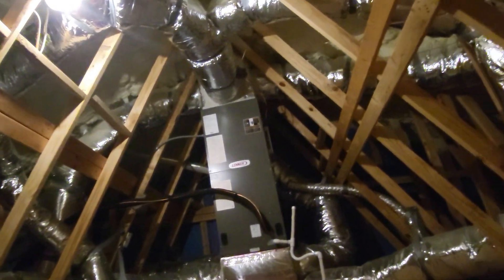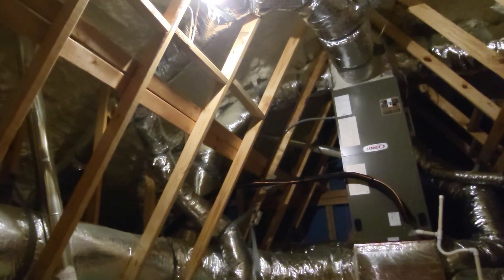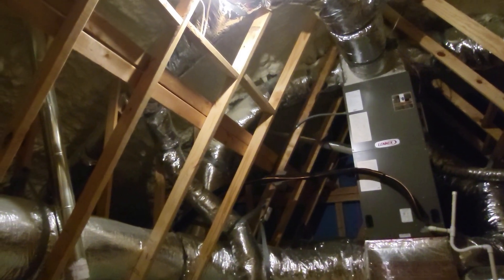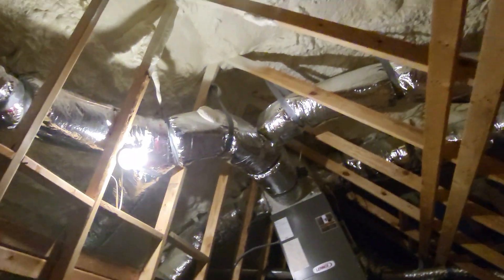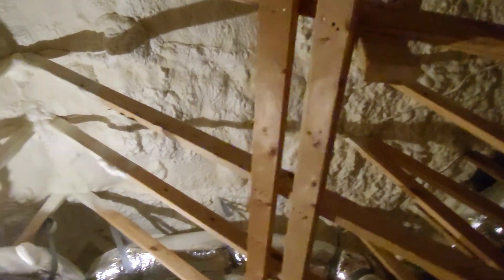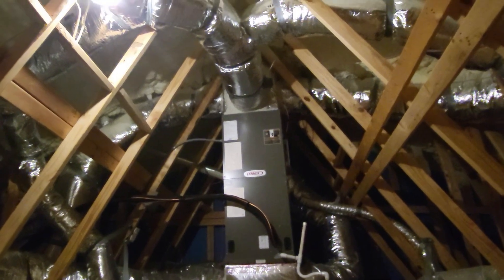Let's talk insulation. This one can vary depending on where you live, what region, and what code book you're using — but it's definitely in my top five. They may choose to spray foam the roof line, or in most cases you'll see batts thrown on the attic floor or interior ceiling. Either way, it's definitely in my top five.